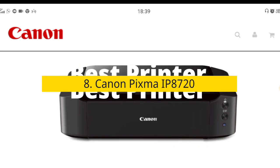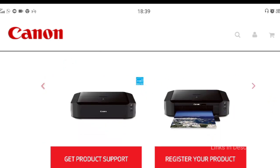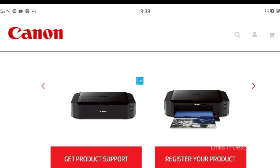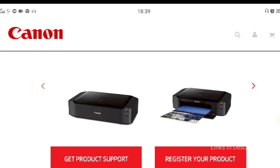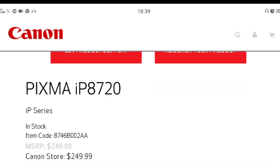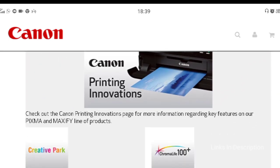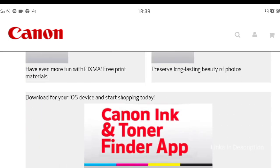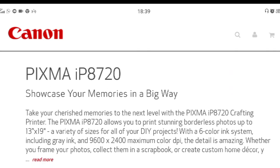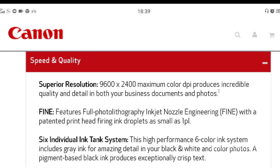Canon Pixma IP8720 — the best photo printer. If you're looking for a printer that delivers colorful, vivid photos with natural tones, high contrast, and terrific detail, the Canon Pixma IP8720 is a great choice. Measuring roughly 23 by 13 by 6 inches, this Canon printer is big enough to accommodate six ink cartridges and print 13x19-inch photos. It has no physical controls or LCD screen, so you control it via the printer dialog box on your device.